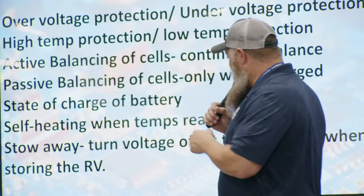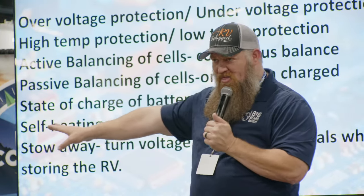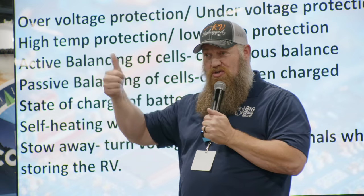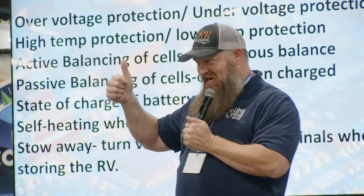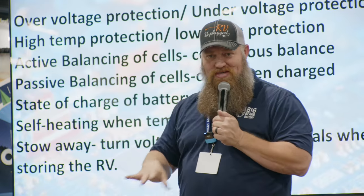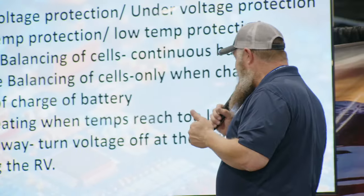We've figured that out with lithium. By putting logic into the board along with a thermostat reading the battery temperature, the BMS can say: it's too hot, I'm not going to let any discharge or charge happen. If it's too cold, I'm going to protect the battery. We're just putting in that logic to keep those problems from happening.